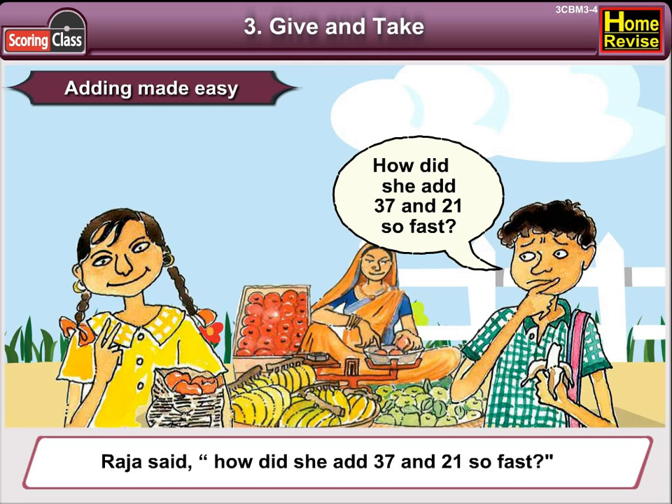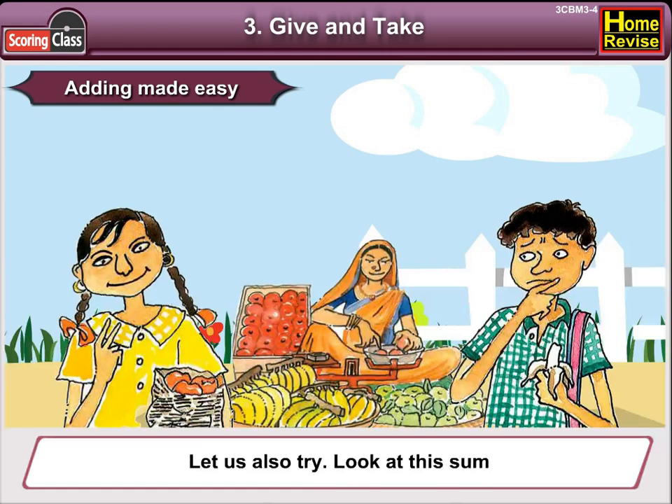Raja said, how did she add 37 and 21 so fast? Let us also try.